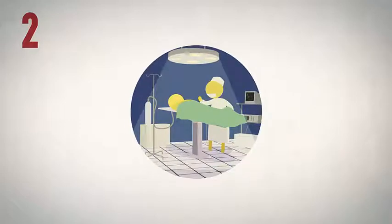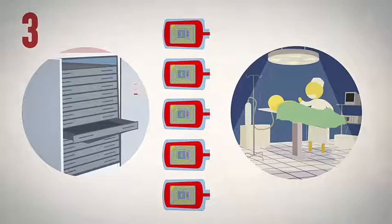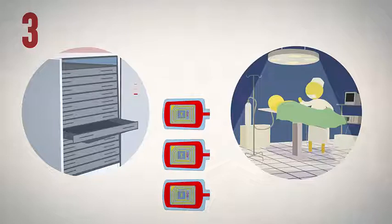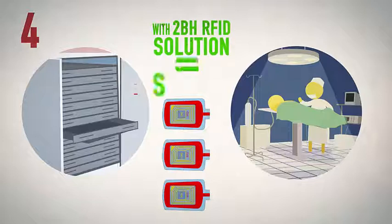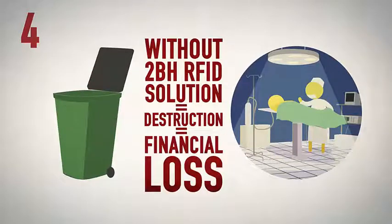When a surgeon needs to give a patient a blood transfusion during an operation, he must be assured that the blood bags have been stored in optimal conditions. He requests 5 blood bags to ensure a safe intervention, but in most cases the operation requires only 2. The remaining 3 bags would normally be thrown away. But thanks to the 2BH RFID solution, the hospital knows exactly how long the products were out of the refrigerator and can therefore allow them to return to stock. Without this solution, there is doubt, and the unused bags are discarded for reasons of security.